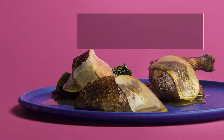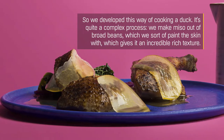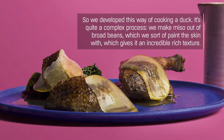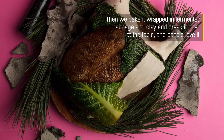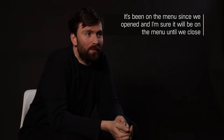So we developed this way of cooking a duck. It's quite a complex process with a brine, and we make miso out of broad beans that we paint the skin with, which gives an incredible rich texture. Then we bake it wrapped in fermented cabbage in clay, break it open at the table and people love it. It's been on the menu since we opened and I'm sure it will be on the menu until we close.